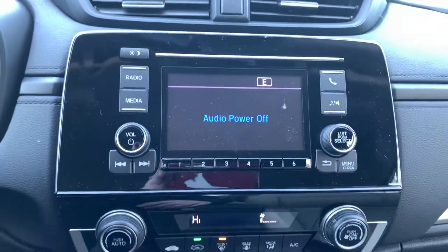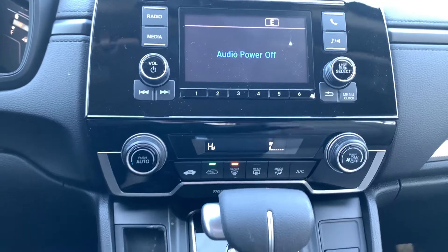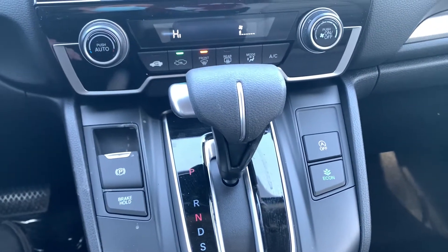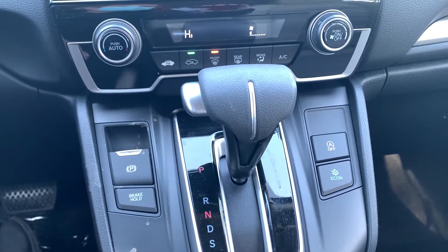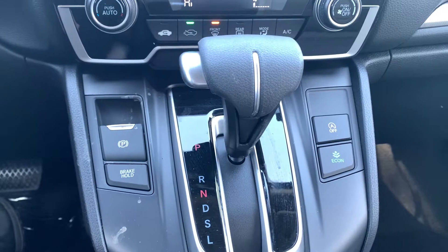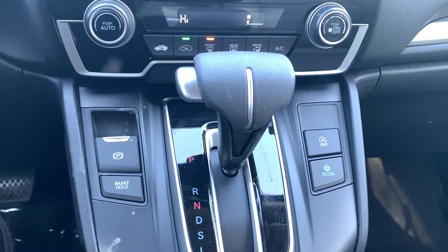Here you have your audio interface and your climate control. You have your electric parking brake and brake hold, which comes in really handy in stop-and-go traffic or even those pesky hills. You also have your Econ button to save you tons of money on gas, and the idle stop control.